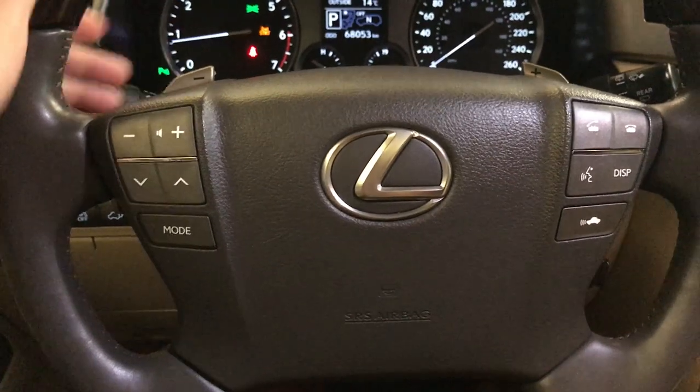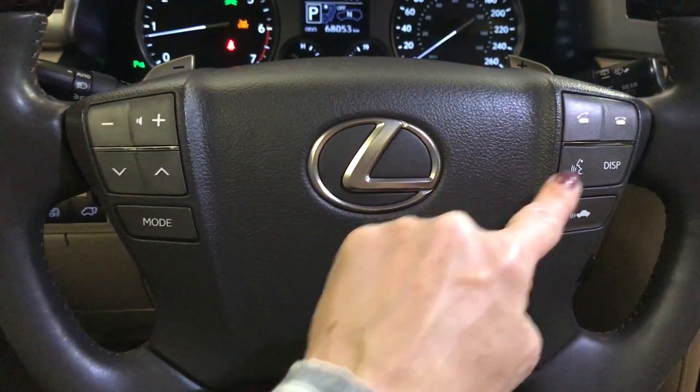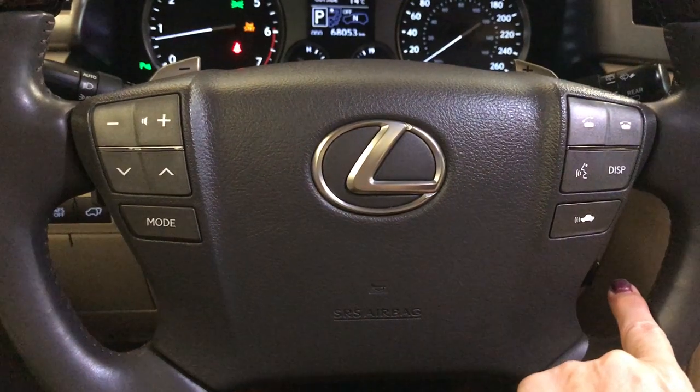On the steering wheel you're going to have your paddle shifters, hands-free audio, hands-free calling, pre-collision system, and adaptive cruise control.